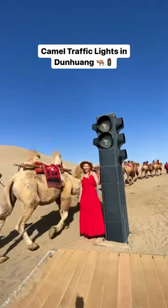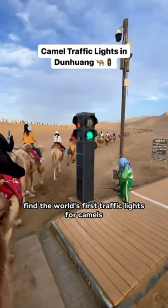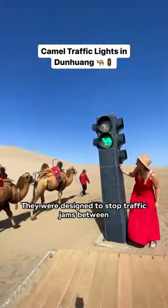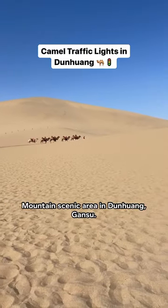Have you ever seen a camel traffic light? At this desert scenic area in China, you'll find the world's first traffic lights for camels and their guides. They were designed to stop traffic jams between pedestrians and the camels at the Mingxia Mountain scenic area in Dunhuang, Gansu.